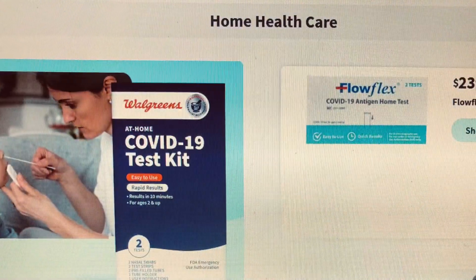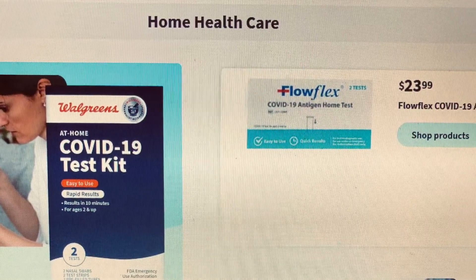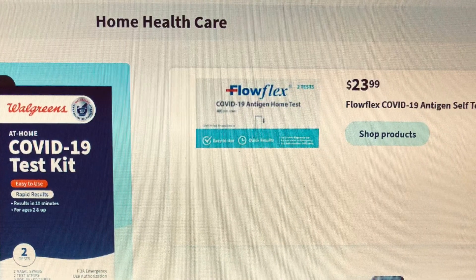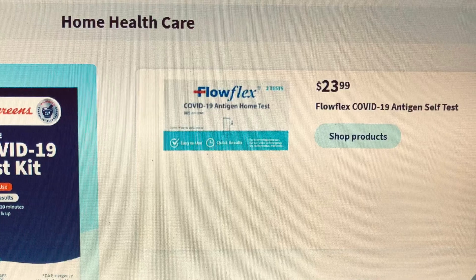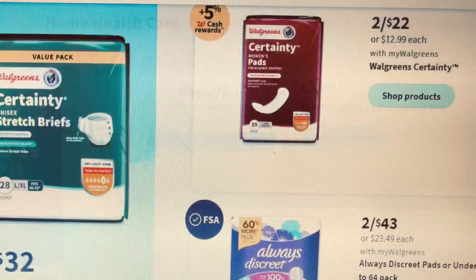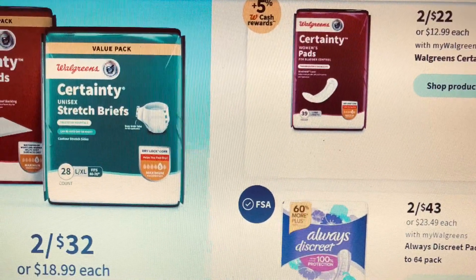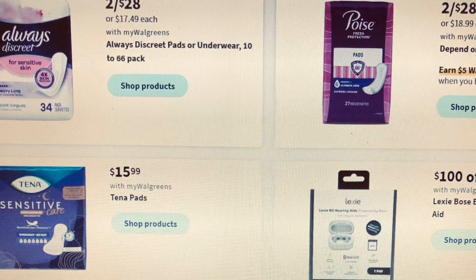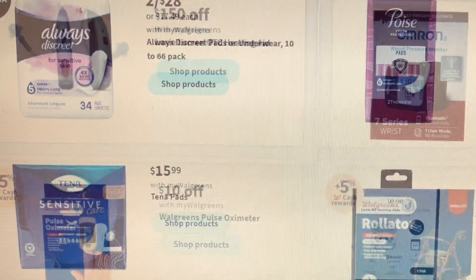Here in the home health care section, there is the Walgreens brand COVID test and other COVID tests on sale. The fall season is coming up and we're inside the house, so be prepared. They also have the Walgreens underpants on sale, and they even have the Always Discreet on sale. We'll go through this part.